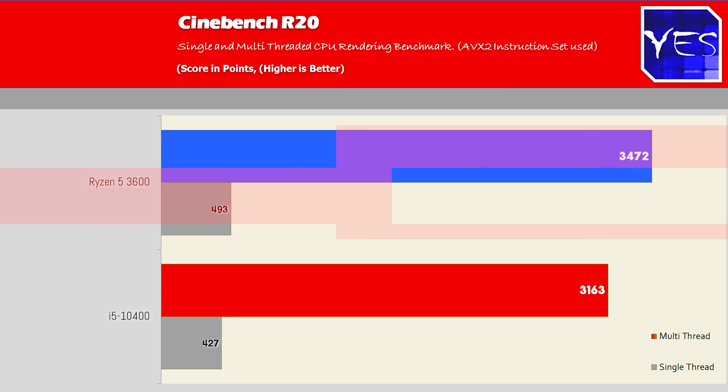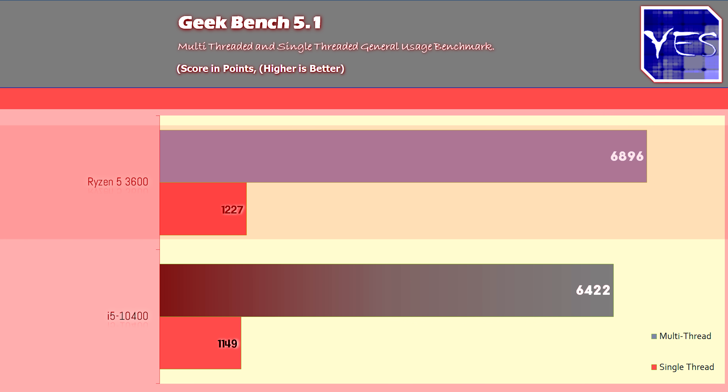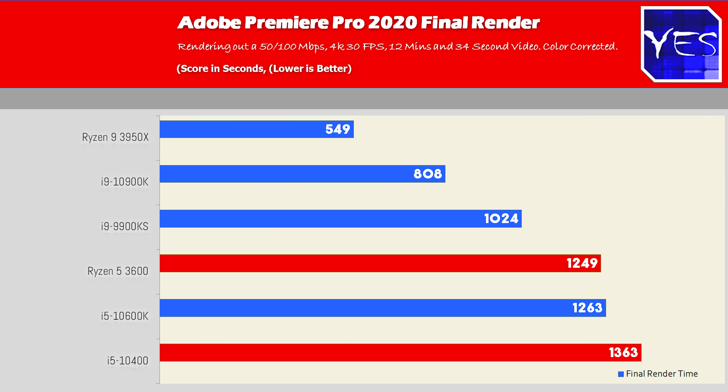For gaming benchmarks, the 10400 does edge out the Ryzen 5 3600, and the 10400F will be pretty much the exact same minus the iGPU. What about the productivity benchmarks? In Cinebench R20, the Ryzen 5 3600 edged out the 10400 on both single-thread and multi-threaded scores. This trend continued with Geekbench on both single-core and multi-threaded scores. In Adobe Premiere Pro, you can see pretty much the same thing — and the Ryzen 5 3600 also beat out the 10600K in that particular benchmark.